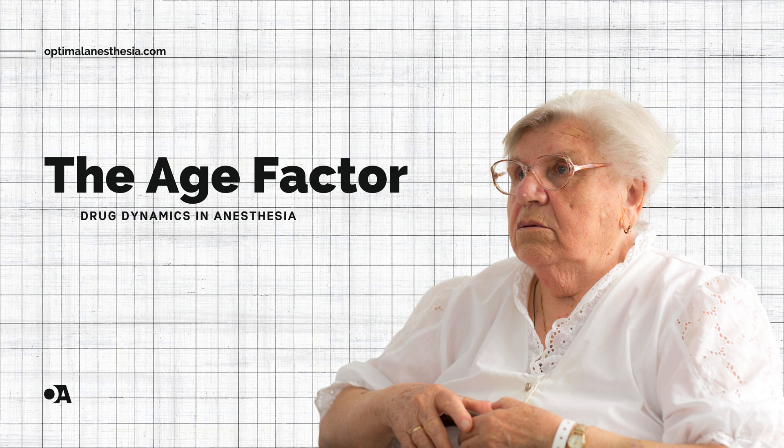Welcome to Optimal Anesthesia, where every episode enriches your journey through the world of anesthesia. Ever wonder why anesthesia isn't one-size-fits-all for older adults? Today, we explore how aging influences anesthesia, revealing crucial physiological changes that impact drug effects.